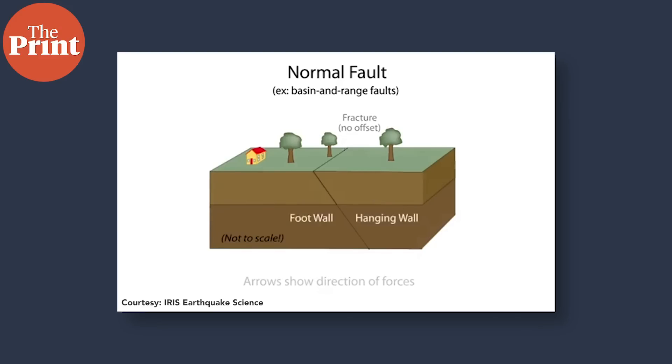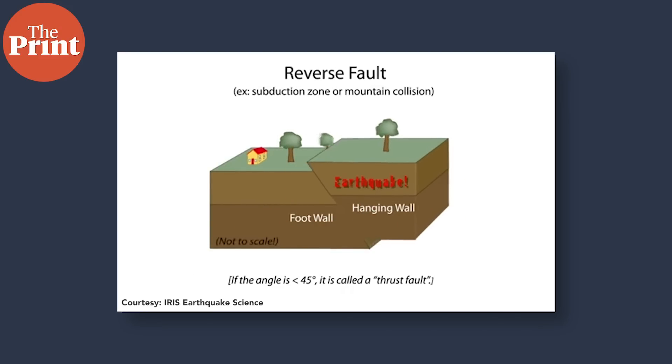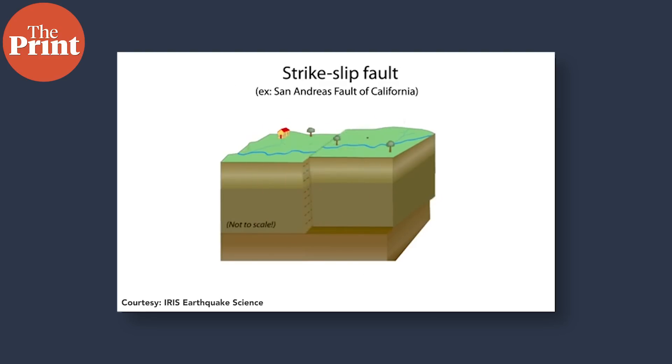All earthquakes are caused by tectonic plate activity. However, these activities are of different types and magnitudes based on the faults where they occur. Faults are the regions where two tectonic plates interact. They are mainly of three types: a normal fault where the top plate moves downwards, a reverse fault where the top plate moves upwards, and a strike-slip fault where the two plates slide past each other.